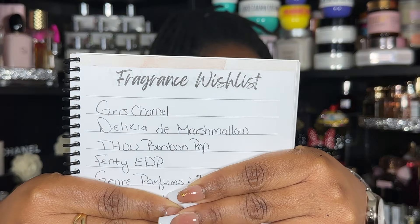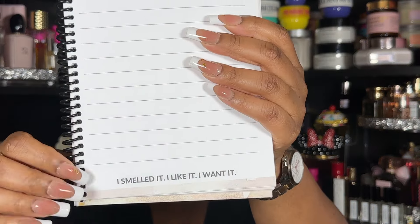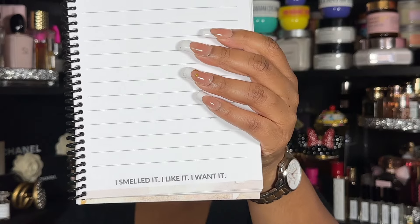Next is the wish list section. As you can see, Grisha needs to be in my collection like yesterday, I have Fenty on here because my travel spray leaked out, and I also want to try Genre Perfumes so I have a few written down. Here's a fresh page — every section has different captions at the bottom. We love a good wish list because it's a never-ending thing for some of us.